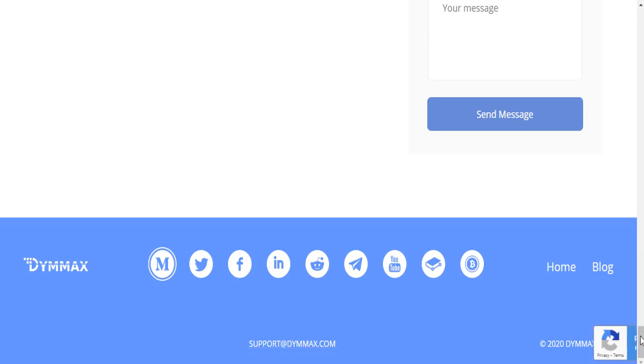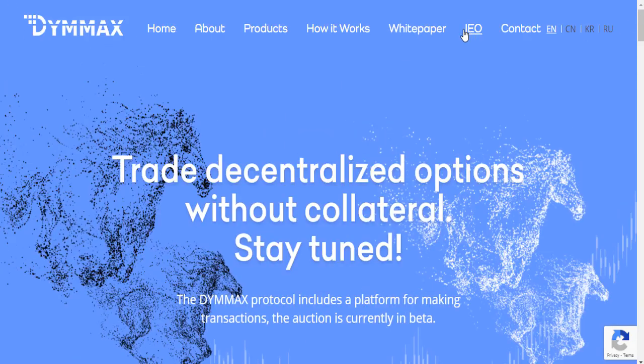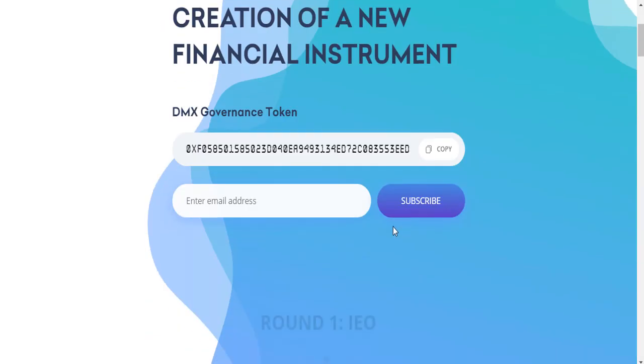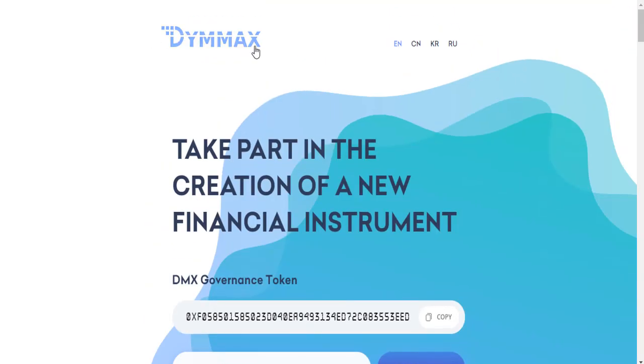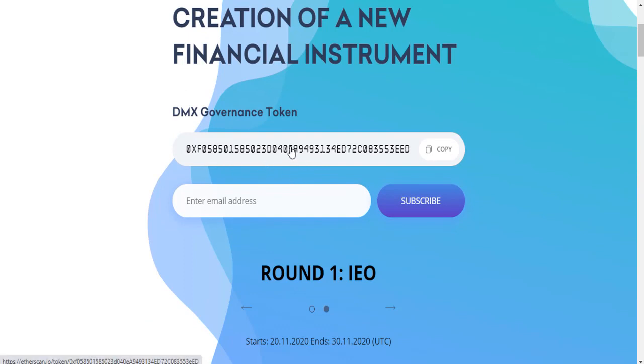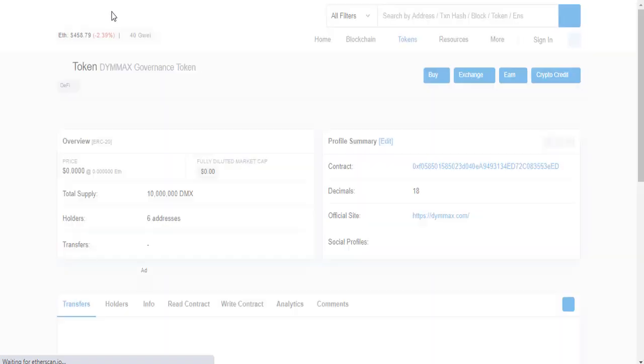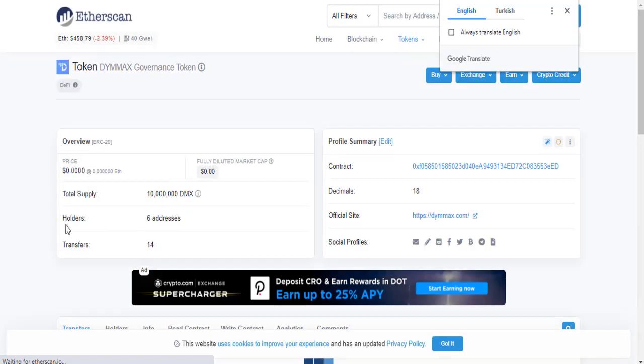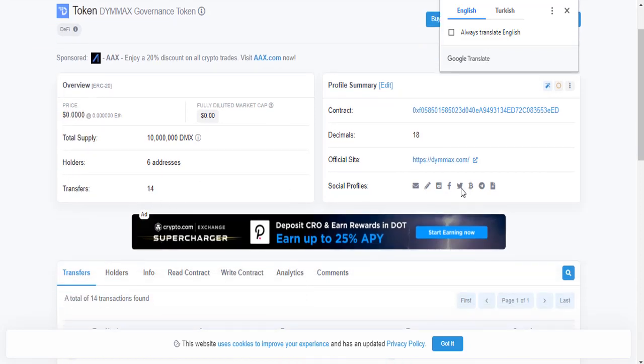You can contact D-MAX via email. In the IEO section, take part in the creation of a new financial instrument — the DMX token. D-MAX, shortened to DMX, is a governance token. This is the smart contract address. The total supply is 10 million tokens, and the DMX token currently has six holder addresses with transfer activity.